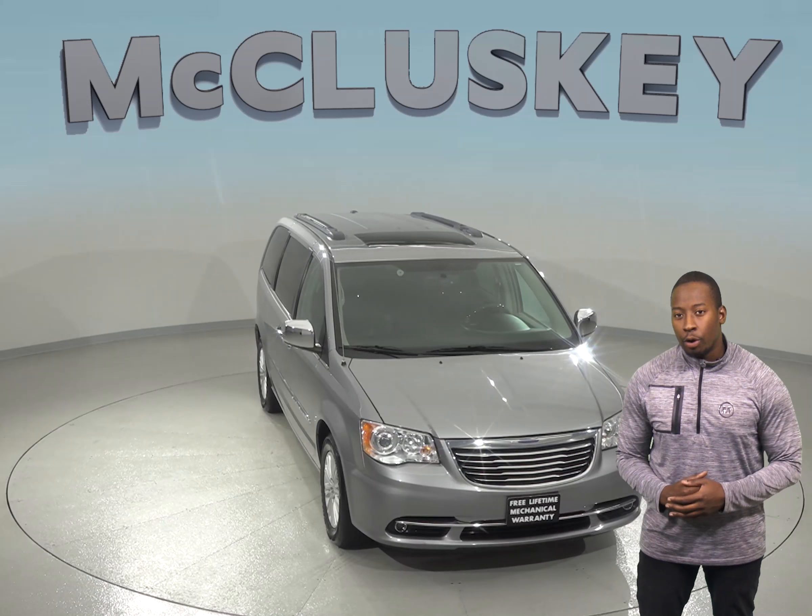Under the hood, there is a 3.6-liter 6-cylinder engine with a 6-speed automatic transmission.